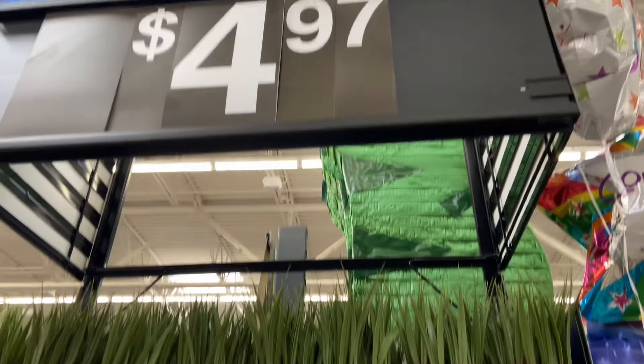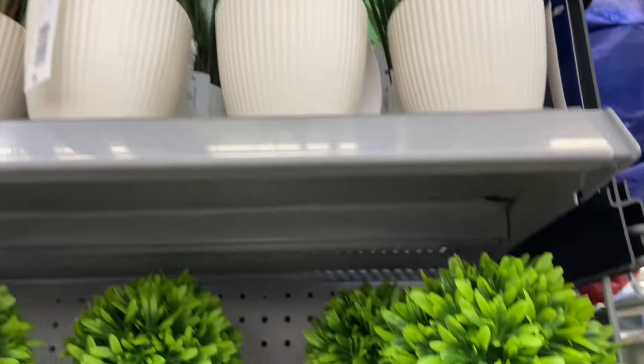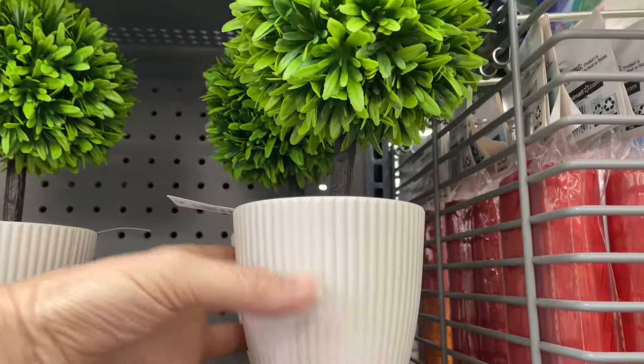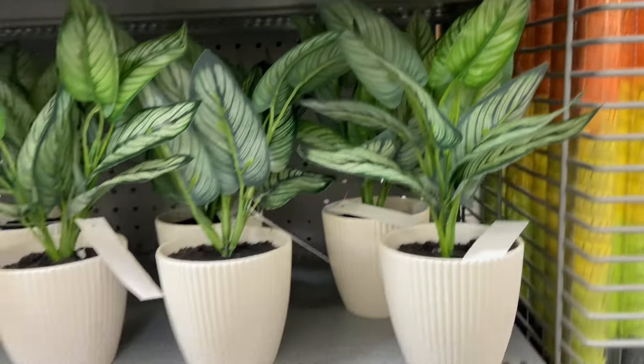These are $4.97 — these are little plants in bigger pots. Super pretty and really nice for putting somewhere in your house.